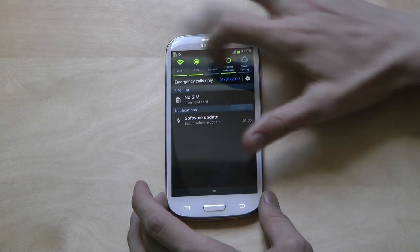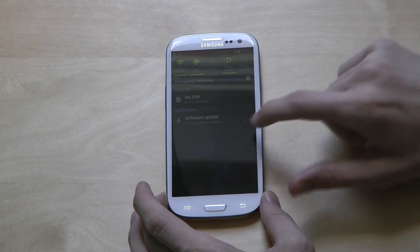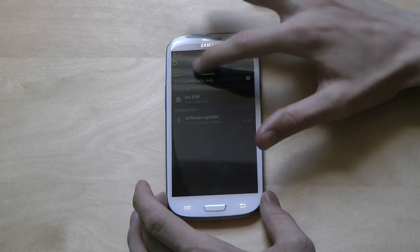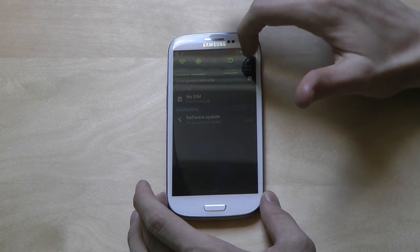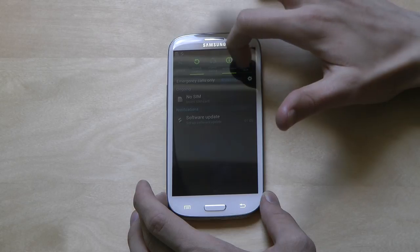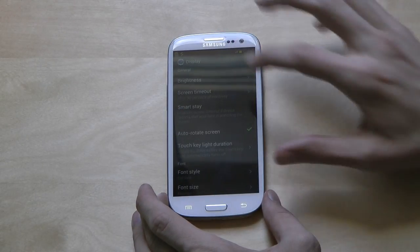The new TouchWiz really does look amazing. I can bet this will be the phone of the year. This TouchWiz is quite a big improvement. Let's see — there's power saving, GPS, WiFi on. Let me try to go into settings.